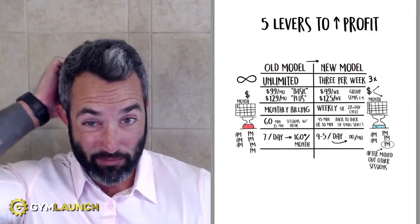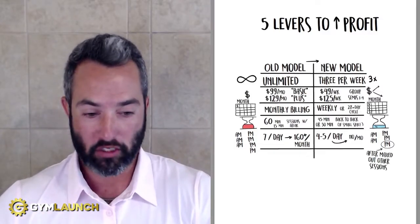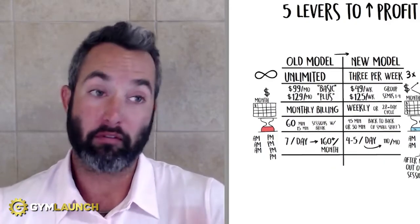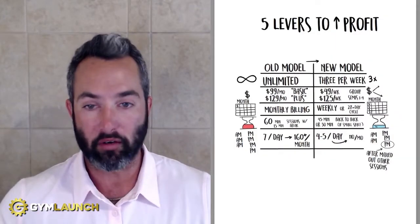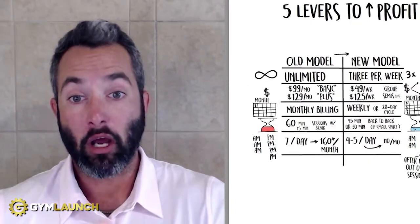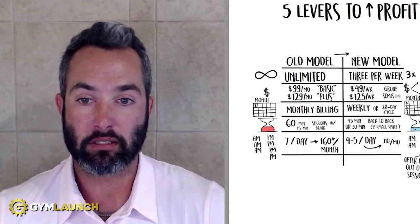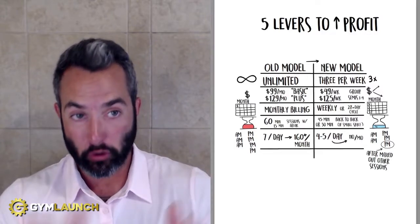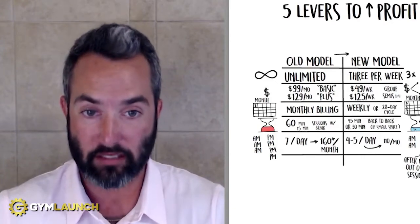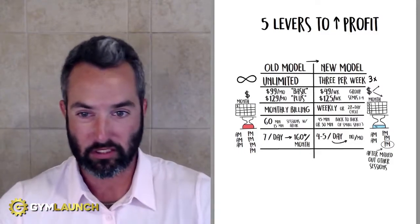Typically this takes like 90 minutes to work through, but I'm going to do my best to condense this down into 10 minutes or less so that you can watch it and implement it as quickly as possible. It's really important to understand that there are basically five levers in your business. You can flip any one of them and make a huge difference inside of your business. And if you're not making as much money as you'd like, one or more of them is probably broken. I need to break down the broken model before I show you the new model for each one.